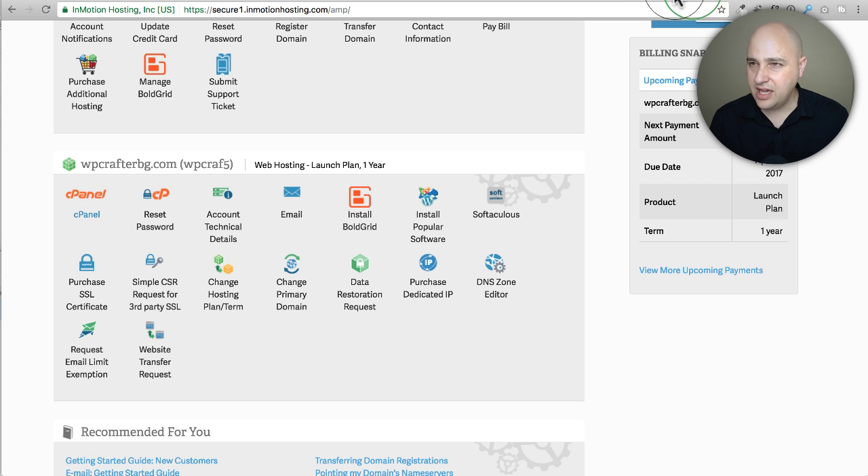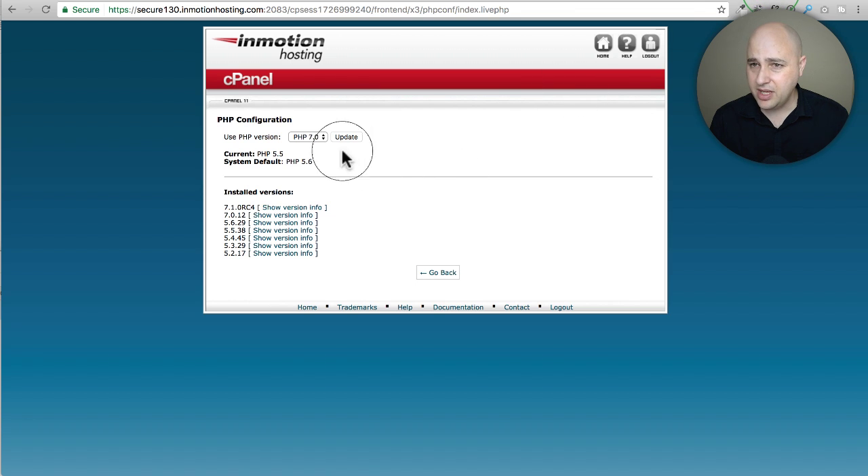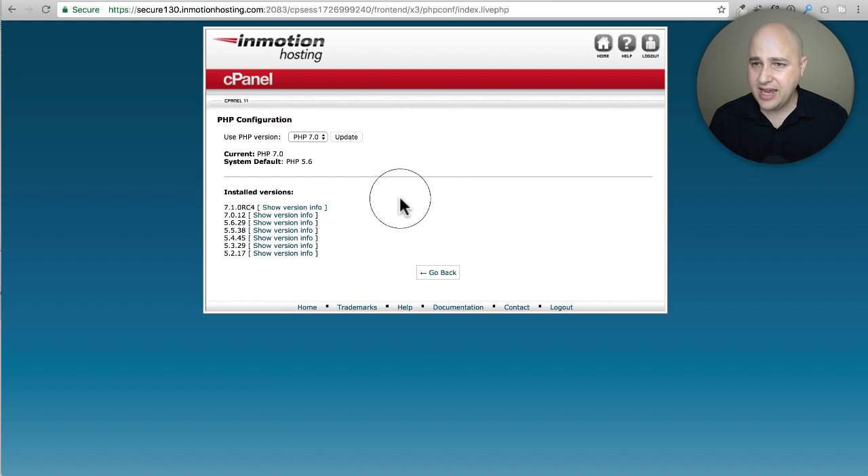Let's go back and check on that plugin to see if it's done scanning. It's still going, but I'm going to implement the PHP upgrade anyway. You just click Update and literally now you are on the higher version of PHP, and your WordPress website is going to be a lot snappier. I've noticed my own site is a lot faster. In fact, WordPress is going to require web hosts to provide PHP 7 by default if they want to be listed on WordPress.org.